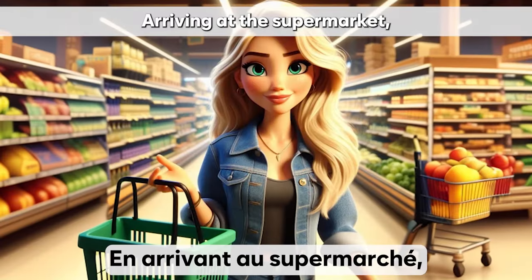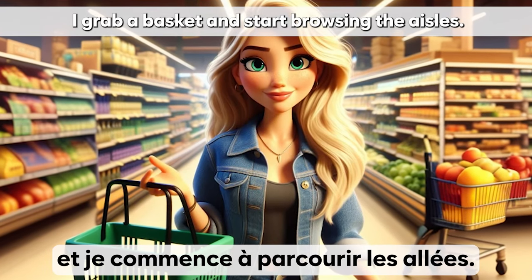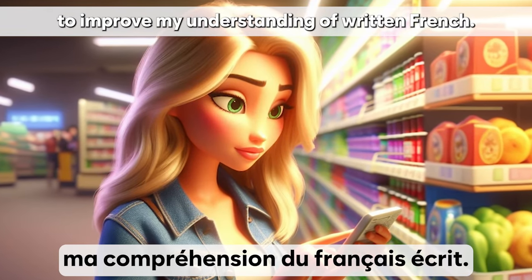En arrivant au supermarché, je prends un panier et je commence à parcourir les allées. J'essaie de lire les étiquettes des produits pour améliorer ma compréhension du français écrit.